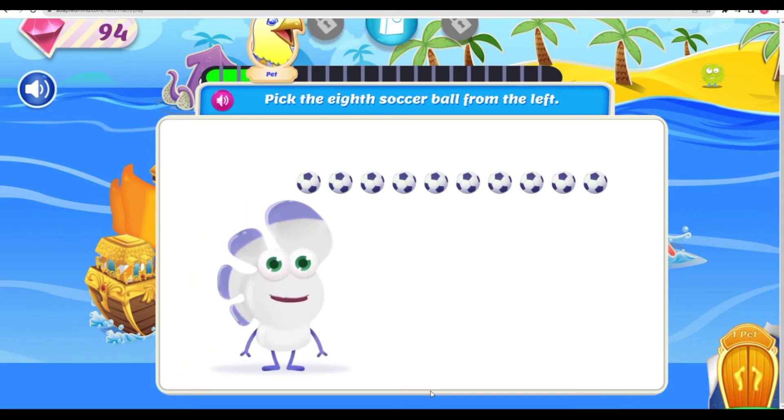Who's ready for a quick match? Ha-ha! Pick the eighth soccer ball from the left.